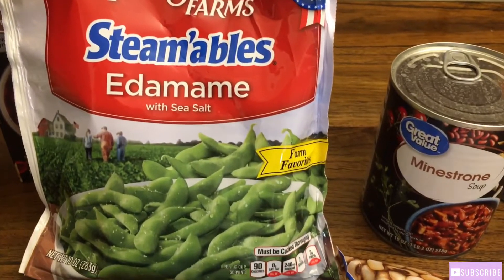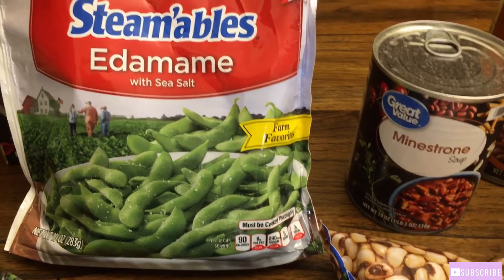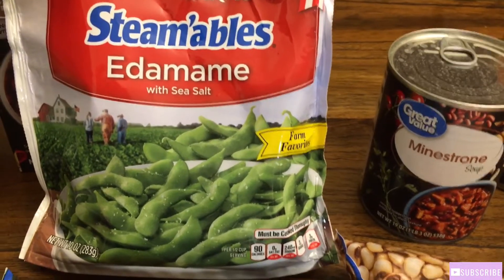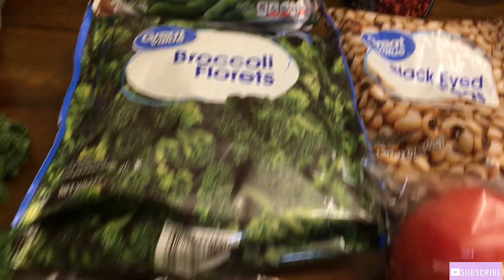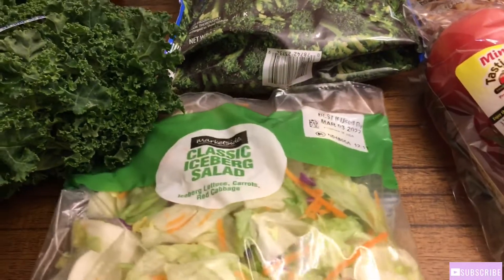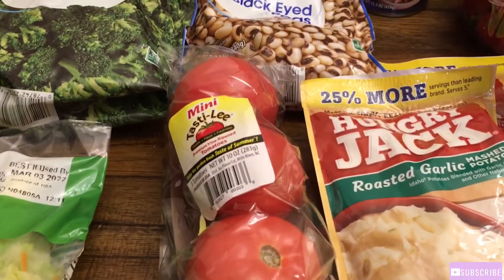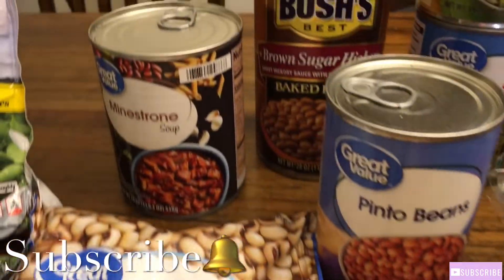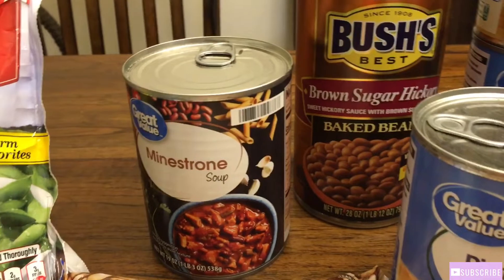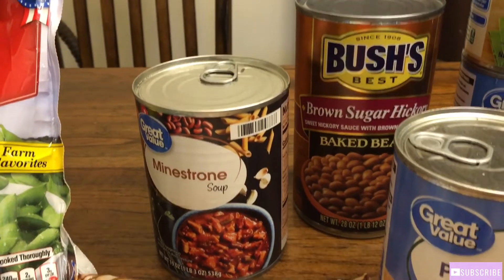The edamame looks like green beans — they're still in the pods. Okay, so I'm going to try that with you. And we got some broccoli florets. And you know I like my iceberg classic salad. And we got a tomato. Kwasia got her some black-eyed peas and some Minestrone soup.